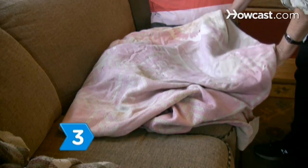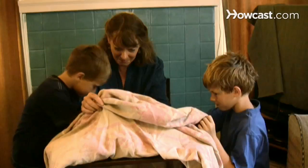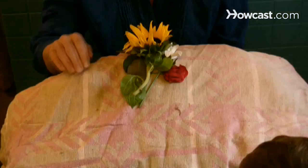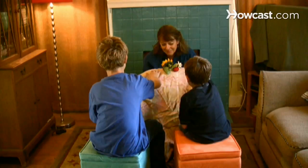Step 3. Wrap the animal in a blanket if the animal has already passed and put it in a garbage bag to prevent decomposition. Before burying, let the family members see them one more time. Share a respectful silence together in a small ceremony if it makes everyone feel better.